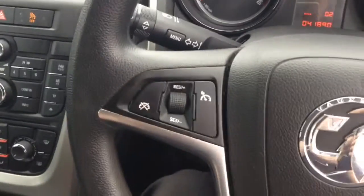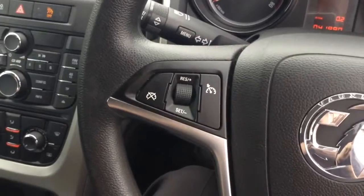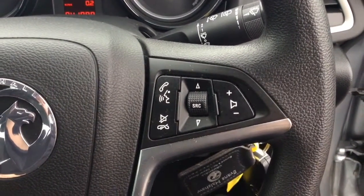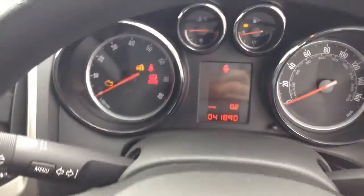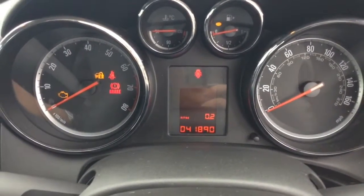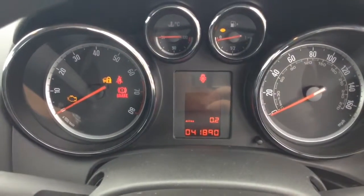On the steering wheel you have various cruise control options, and on the other side you have all your audio controls as well as your Bluetooth connectivity and voice activation. On the main dash itself you've got your revs to the left, your miles per hour to the right hand side, and as you can see this vehicle is currently down at 41,890 miles.